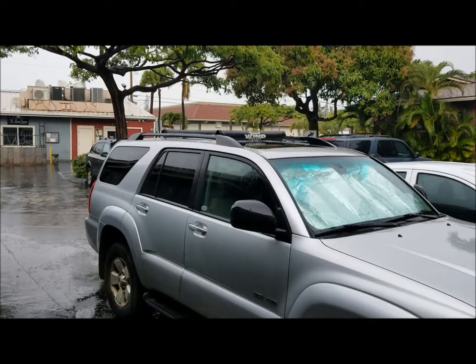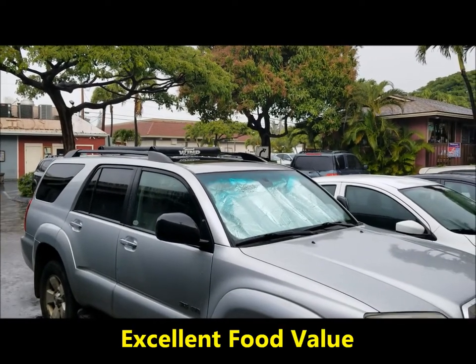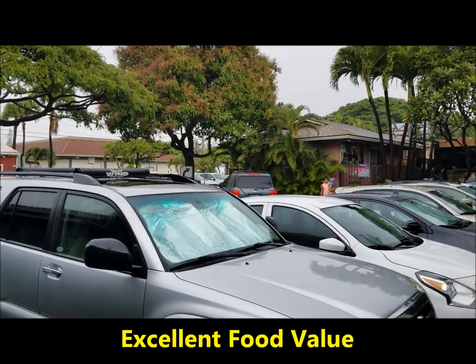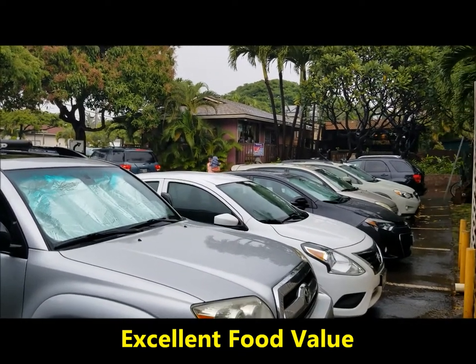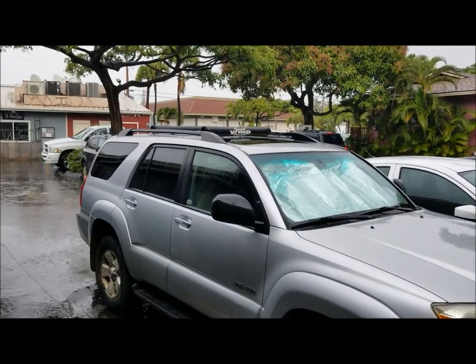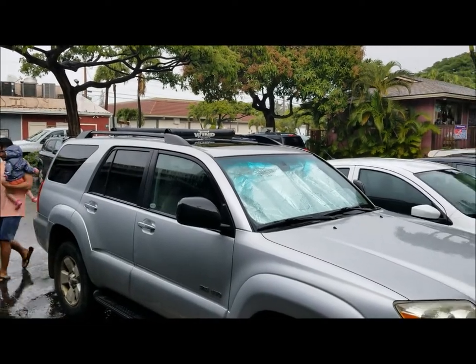I'm about to leave Paia Fish Market. I had fish and chips, some onion rings, and then a huge piece of Cajun grilled ahi, plus a couple of beers. Great place, good prices — this is a place you've got to see and come visit when you're in Kihei.